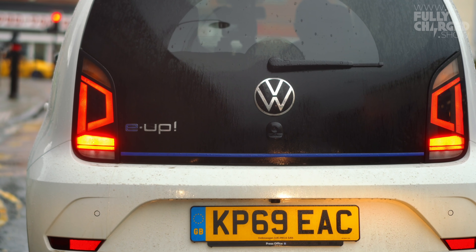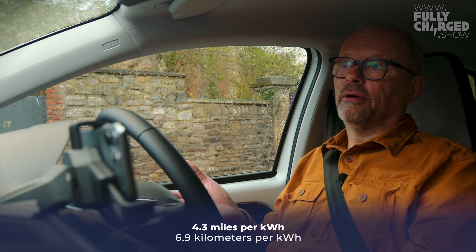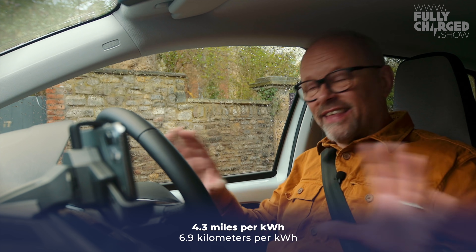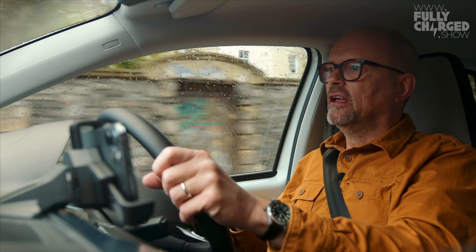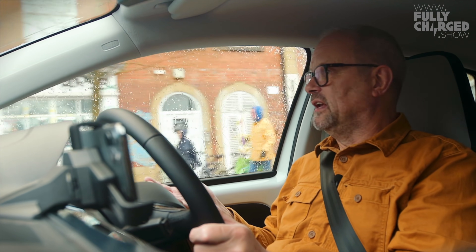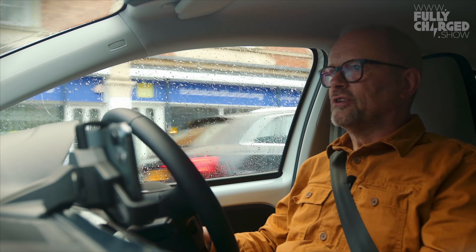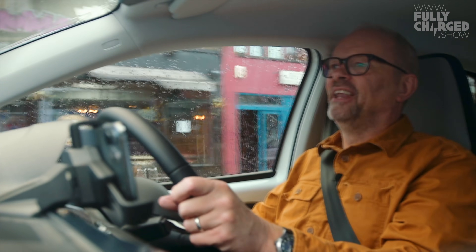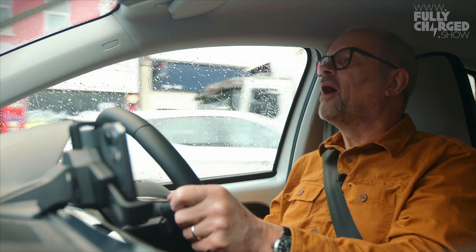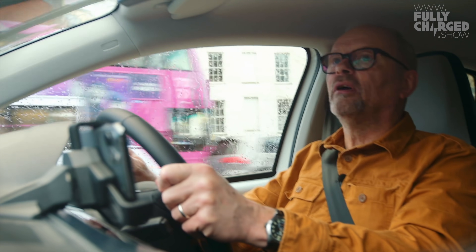It's doing an average of 4.3 miles to the kilowatt-hour - we'll put what that is in kilometers below - and that is pretty good considering the temperature, the weather, and the way I've been driving it. About 80 percent of that driving has been on motorways, so at speed. The motorway I use to come here goes over some serious hills - it's not flat like in the Netherlands or Belgium. If you're doing 70 miles an hour up a hill in an electric car, you use more power than on a flat road.